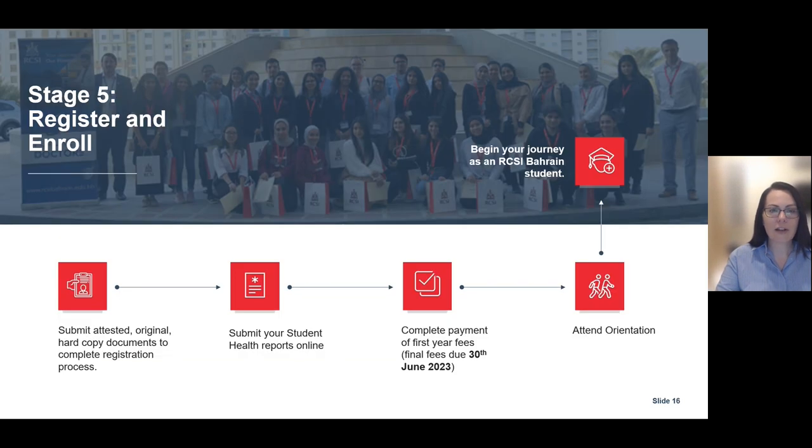Stage 5: Registering and enrolling at RCSI Bahrain. You will be required to submit the attested original hardcopy documents to complete your registration process. Ensure all of your student health reports are uploaded online, and you will have completed your payment of the first year fees, which is due on the 30th of June 2023. You will be invited to and attend orientation.